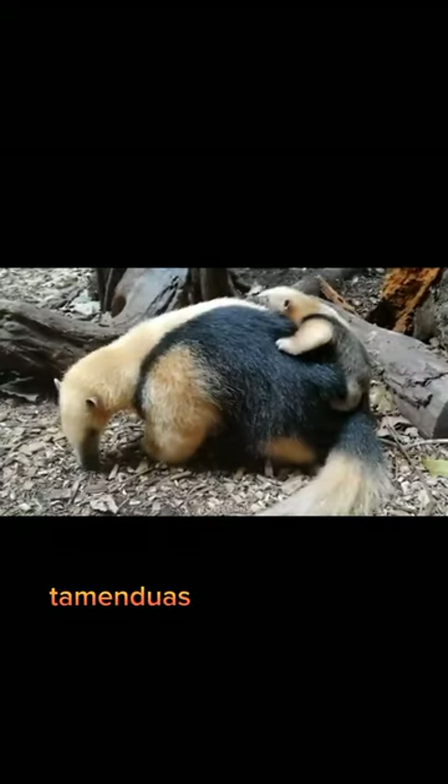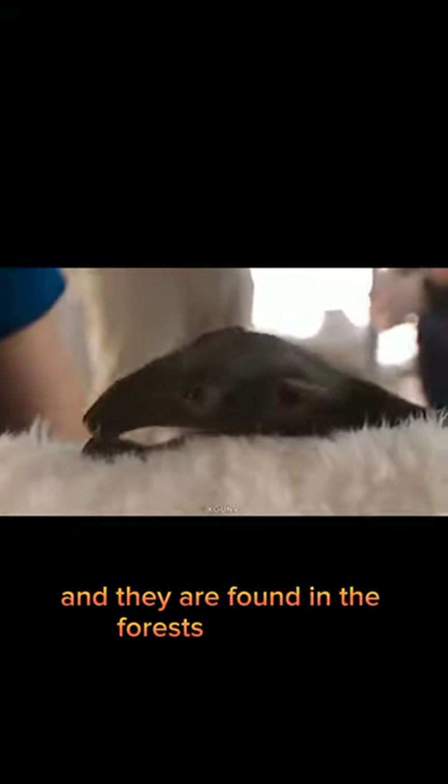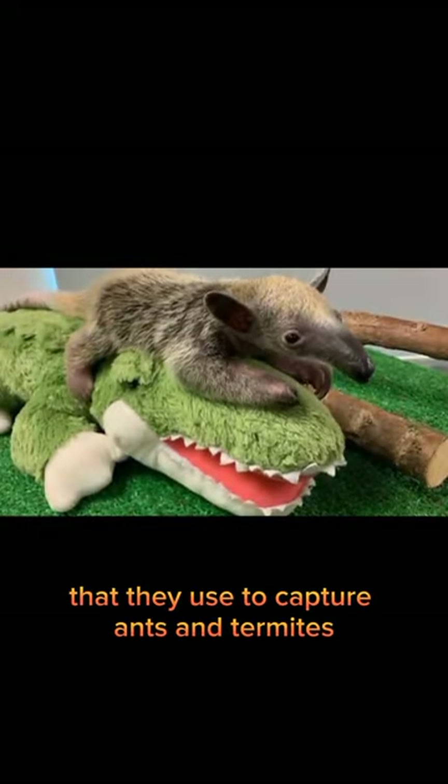This is Tamandua. Tamanduas are also known as lesser anteaters and they are found in the forests of Central and South America. Tamanduas have long snouts and sticky tongues that they use to capture ants and termites.